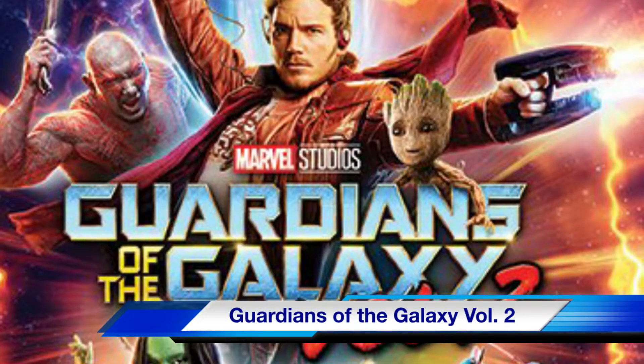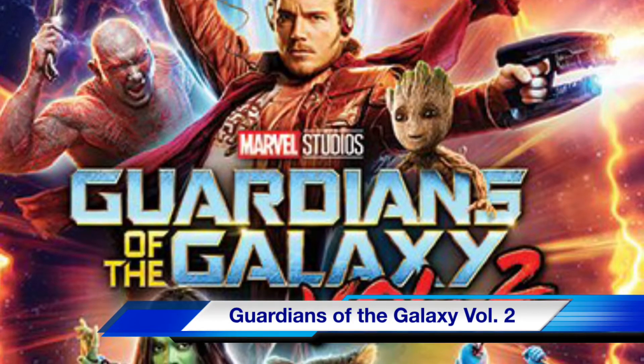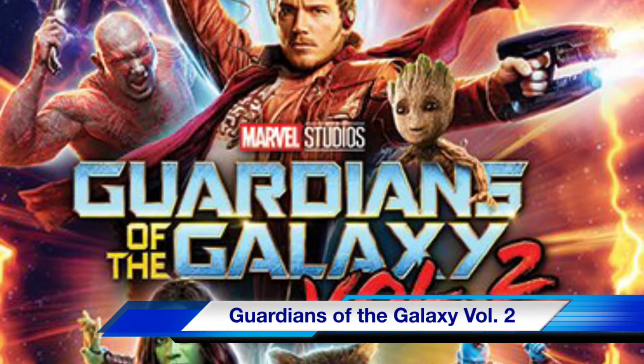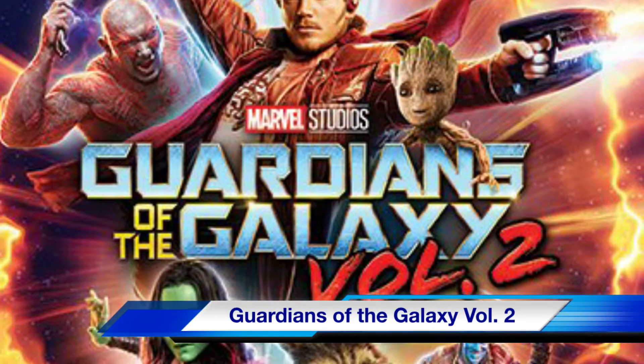Marvel's Guardians of the Galaxy Vol. 2 on Blu-ray. Actor Kurt Russell joins the cast of another hit comic book franchise from the team that brought you Iron Man, Captain America, and Thor.